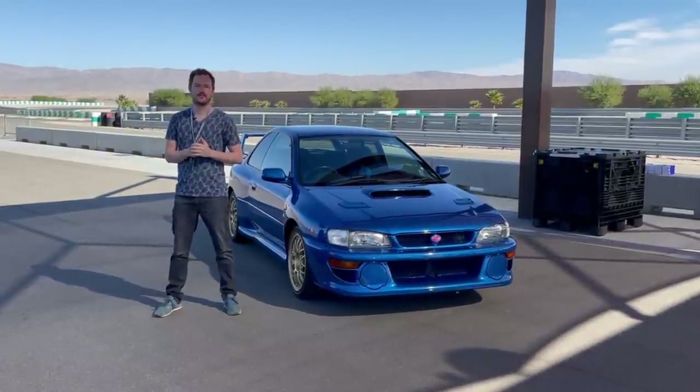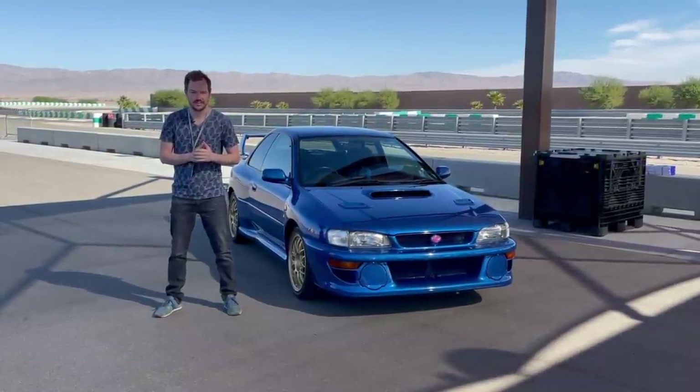How's it going everyone? Welcome to Thermal California. I'm here with the 2022 Subaru BRZ.